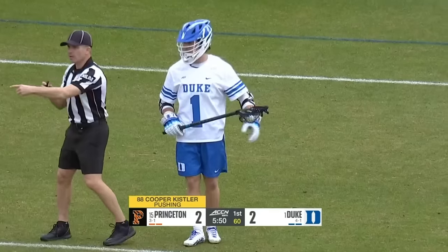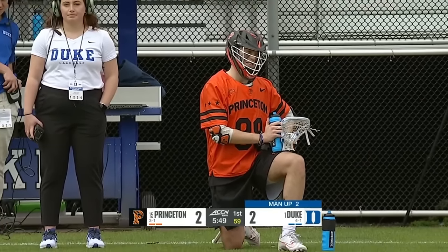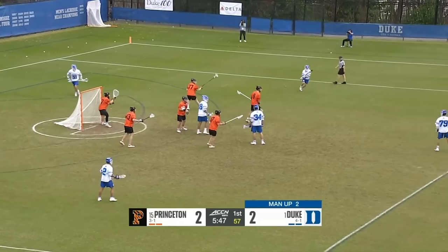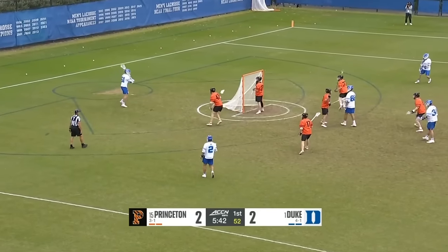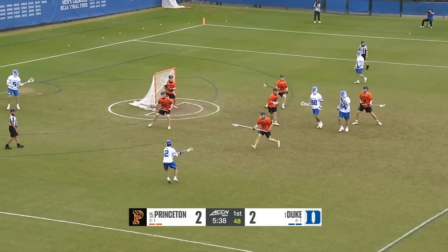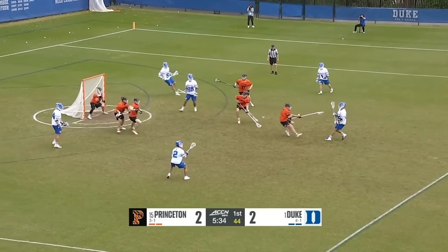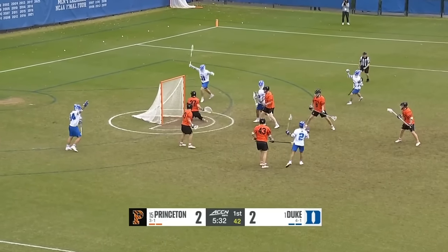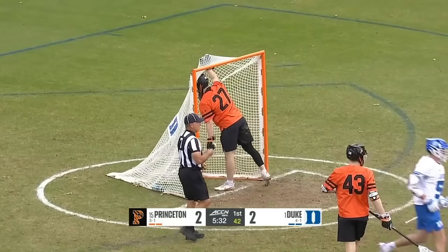They've started every game with four ground balls at two-strength. Watch Balsamo — number one — he's going to roll to the crease eventually. He's a really good positioning shooter from the crease on the man-up, whether he's facing the goalie or shooting from up top, getting that quick shot off. That one's off the ground and in the net!